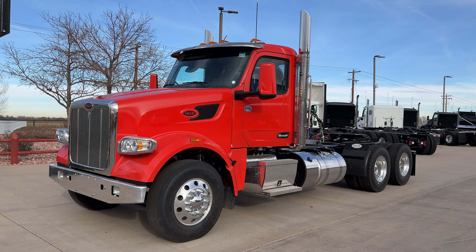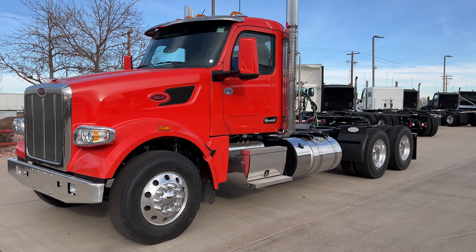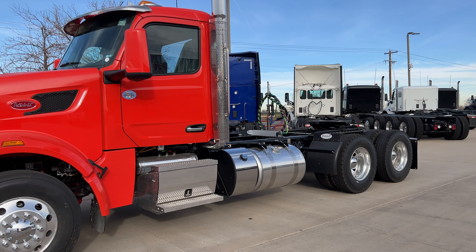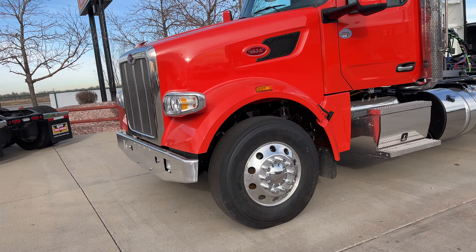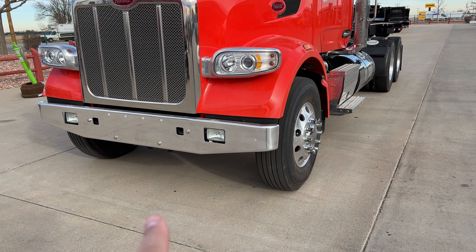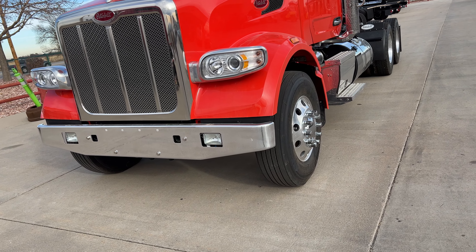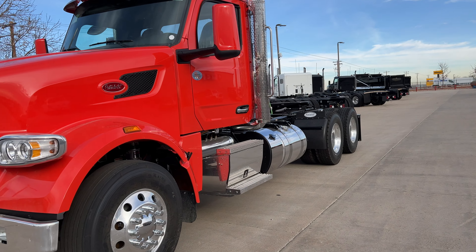We've got about 230 inch wheelbase. It's an automated transmission, 12-speed automated. We've got a 13.2 steer axle, 40,000 pound rears, just a nice work spec truck. Got a tapered front bumper — it's not the deep taper. Sometimes they're a little deeper and they call that the deep taper, but this is not quite that deep.